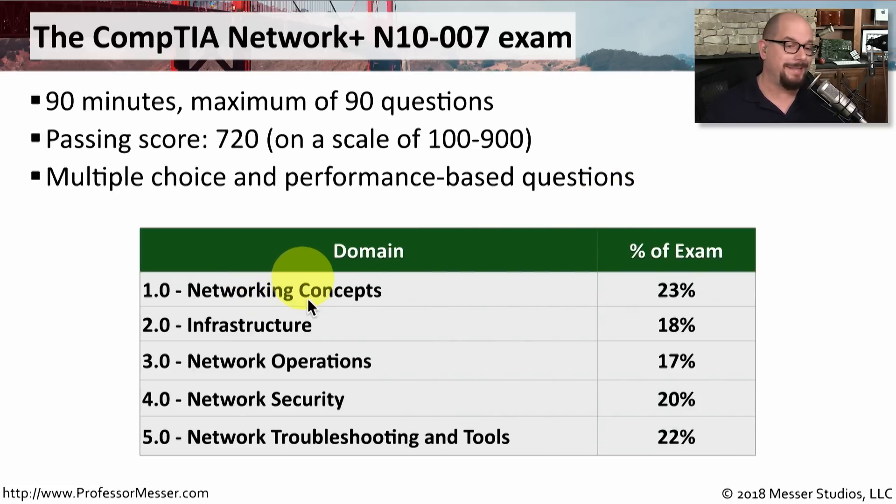There are five domains that cover the topics for the Network Plus exam. The first domain is Networking Concepts, which is 23% of the exam. Infrastructure is domain 2.0 at 18%. Domain 3.0 is Network Operations at 17%. Domain 4.0 is Network Security at 20%. And finally, domain 5.0 is Network Troubleshooting and Tools, covering 22% of the exam.